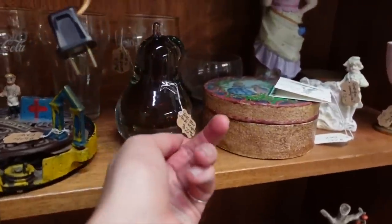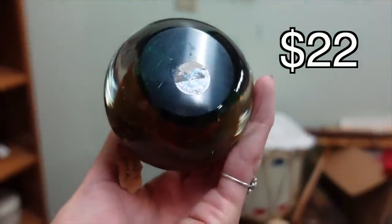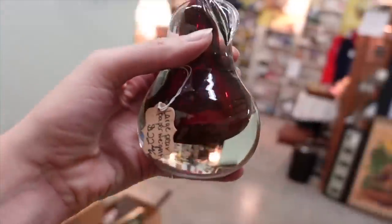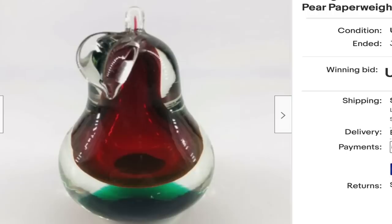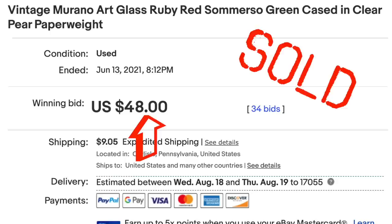We've got another pair — it's just the day of pairs, we're buying lots of pairs. It actually has a Murano sticker there on the bottom. Look at the sommers in that — it's green, it's red, it's clear — all of everything together. It was just a really interesting looking pair.